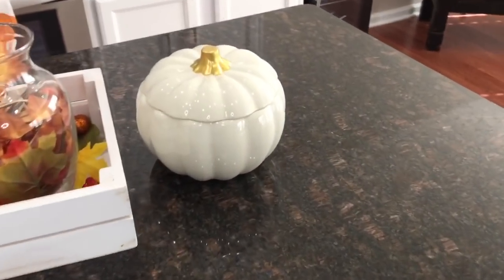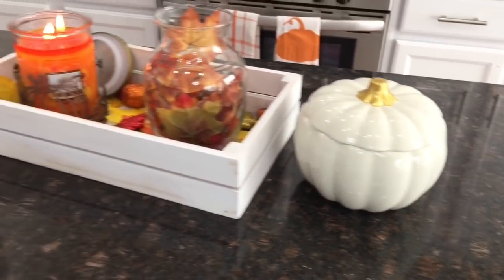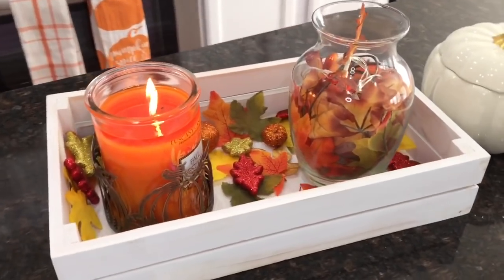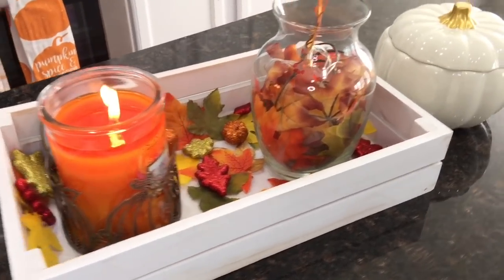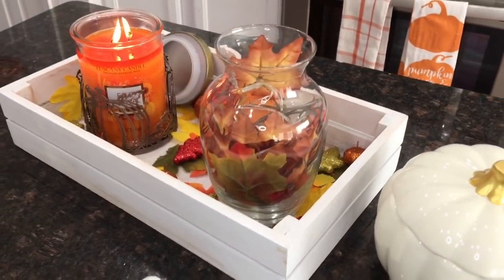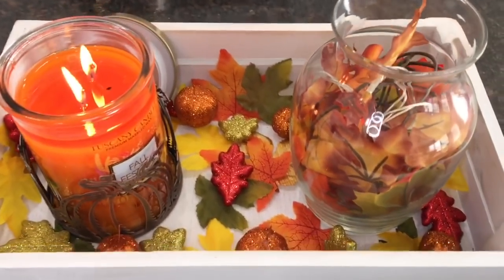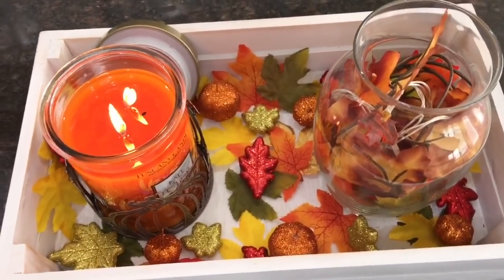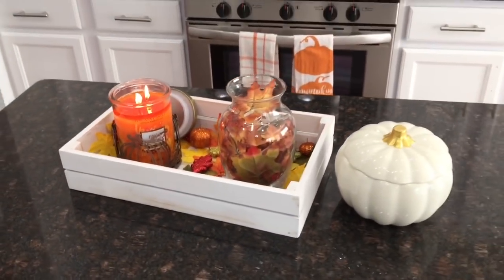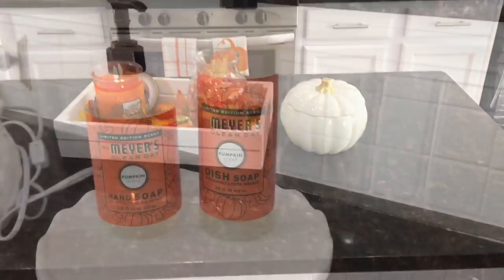Over here on my little kitchen island I have a gold and white ceramic pumpkin — I do plan on putting candy inside, but right now it is empty. In this wooden tray I have a fall candle, along with a little glass jar filled with leaves and twinkling lights from Dollar Tree. And then inside I just spread out some random leaves and pumpkins. That is how my island is set up for this fall.